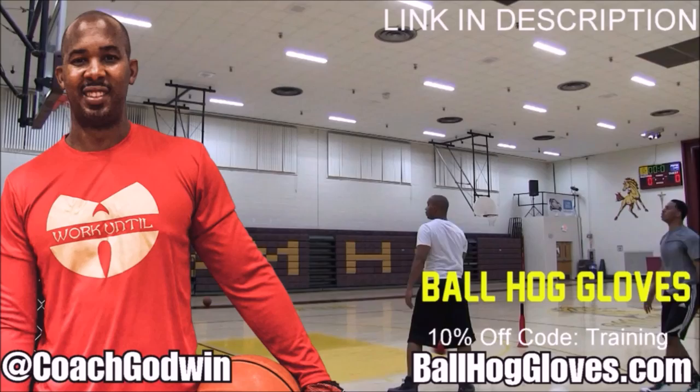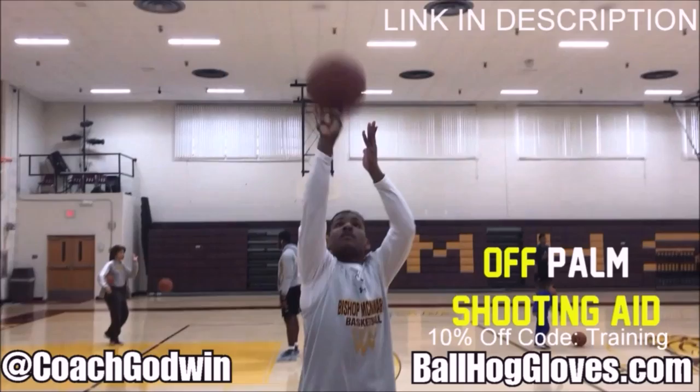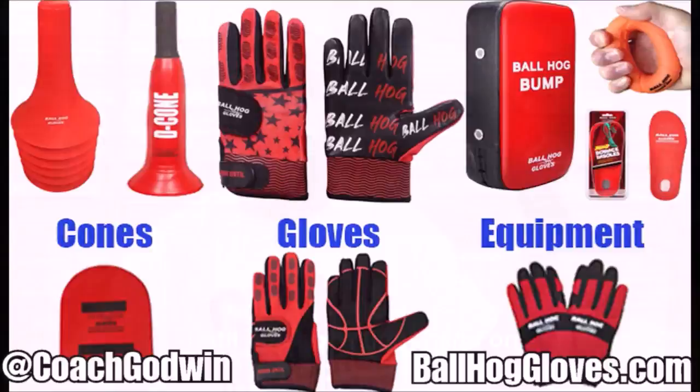Ball Hall Gloves — do our warm-up ball handling drills, our two-ball drill. The cone is the perfect complement. We have everything you need from ball handling gloves, bump pads, shooting aids, and cones. Go to ballhallgloves.com.